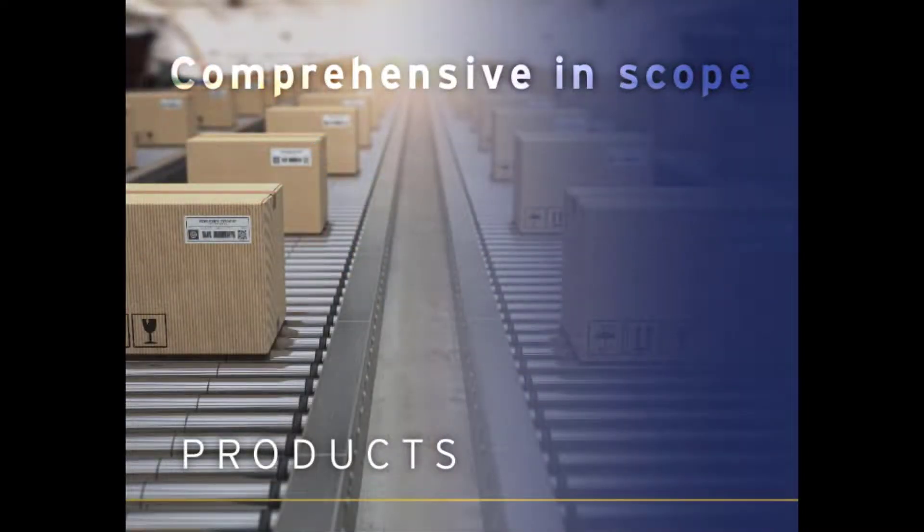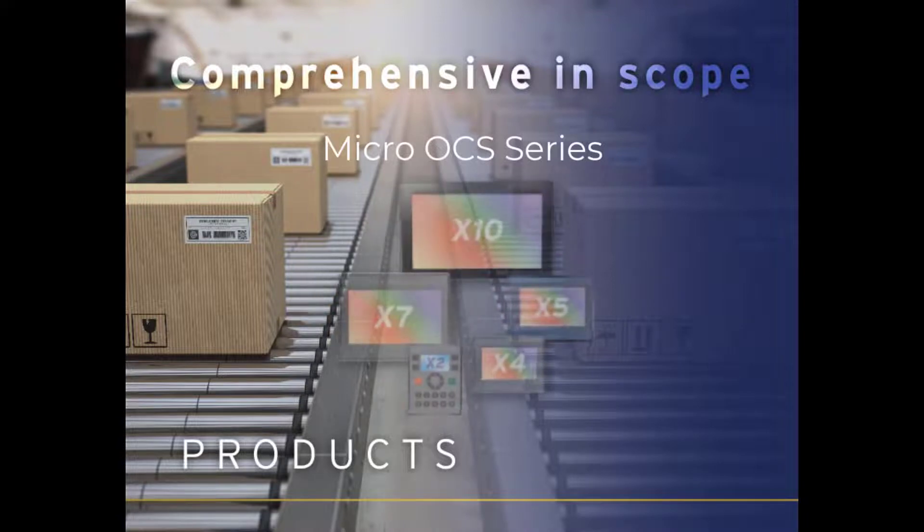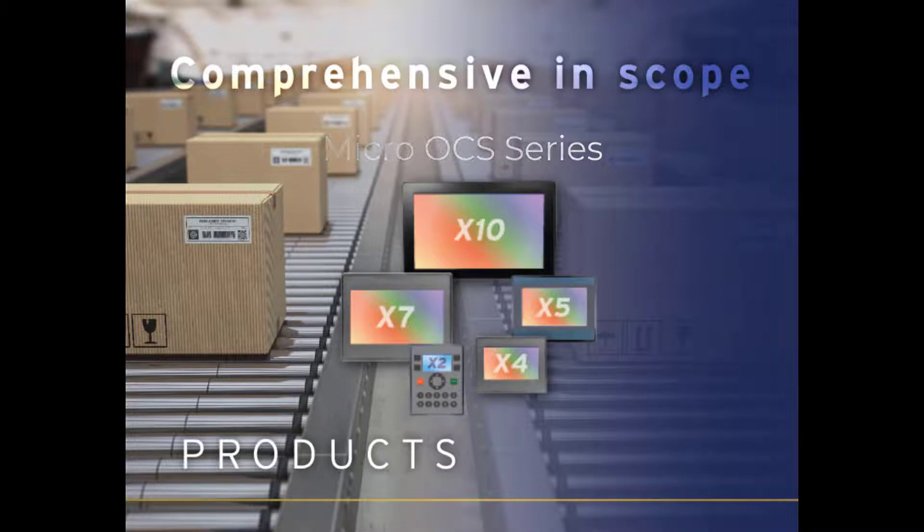Our newest line of OCS controllers, the X series, utilizes onboard I/O for streamlined, practical applications. This series is just as powerful as our XLs and sure to improve overall ROI.